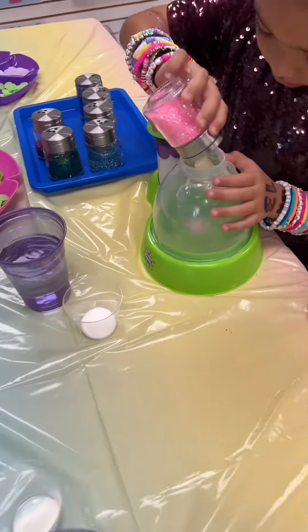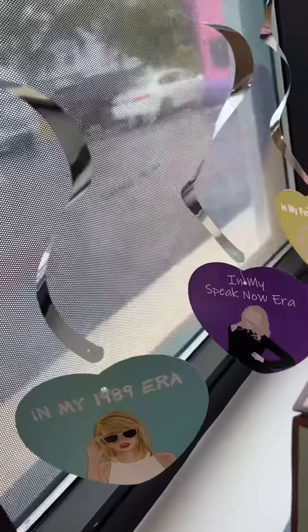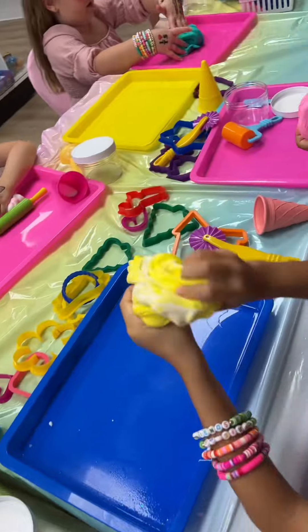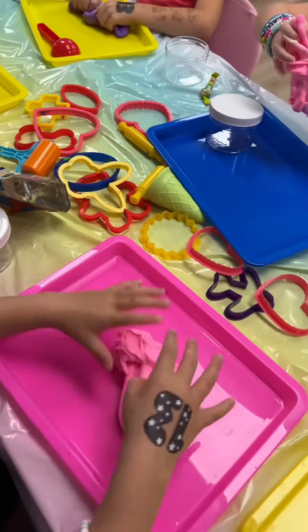First up, they got to customize their own DIY dress ball — and yes, I said first, because this birthday girl requested dress balls, slime, and cutting fidget toys! Each guest gets to pick the color and smell for their slime.